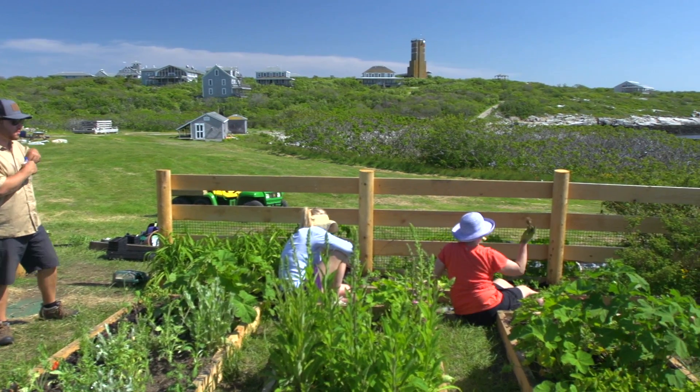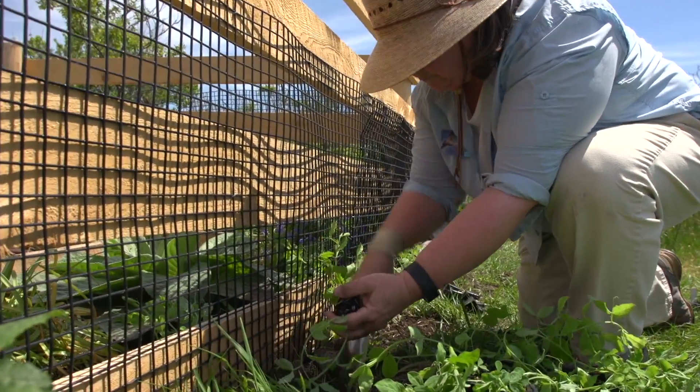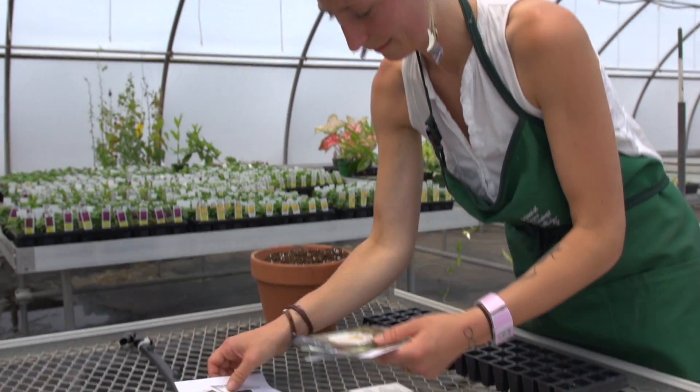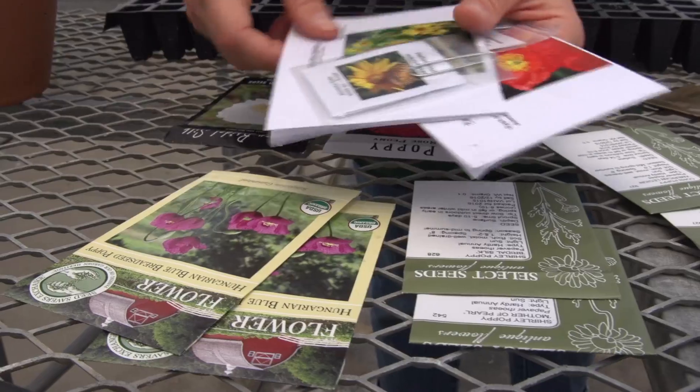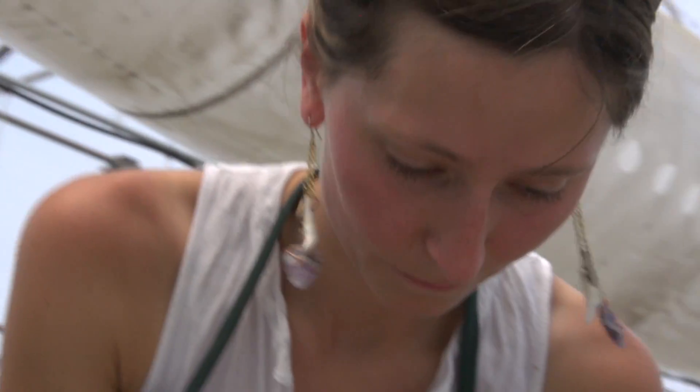Right behind me, we're planting Celia Thaxter's garden today. We just got these plants from the UNH greenhouse and they're being put in for the season. At UNH, in the greenhouse in the winter, a student grows the seedlings — original seedlings that we have identified through Celia Thaxter's Island Garden book.